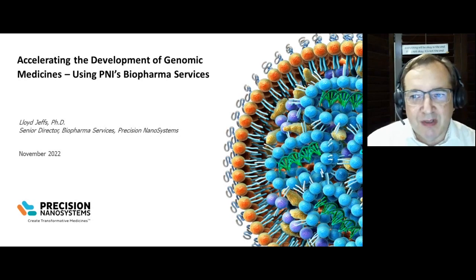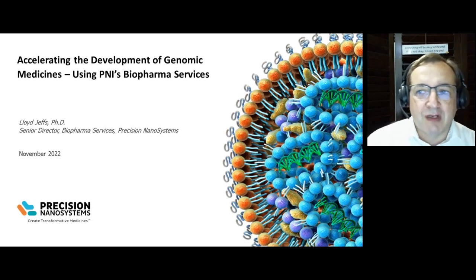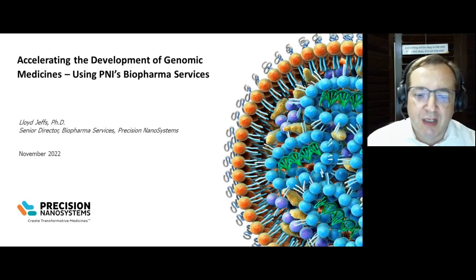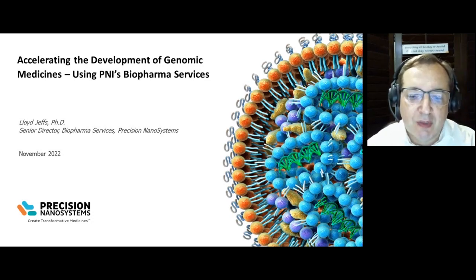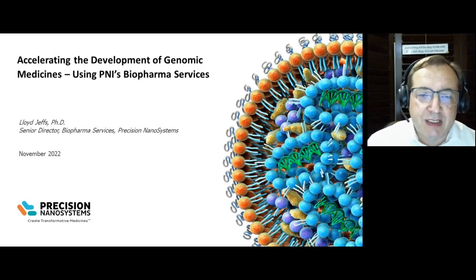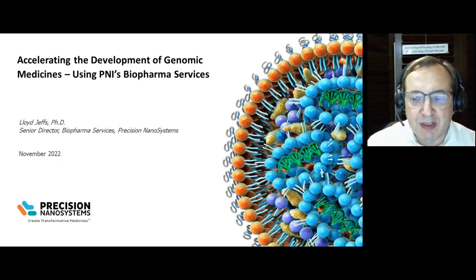Hello, everyone. My name is Lori Jeffs from Precision Nanosystems. I'm the Senior Director of Biopharma Services, and today we're going to be talking about how PNI and its biopharma services is accelerating the development of genomic medicines.